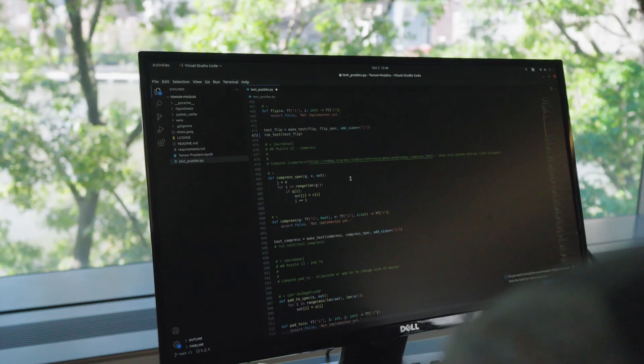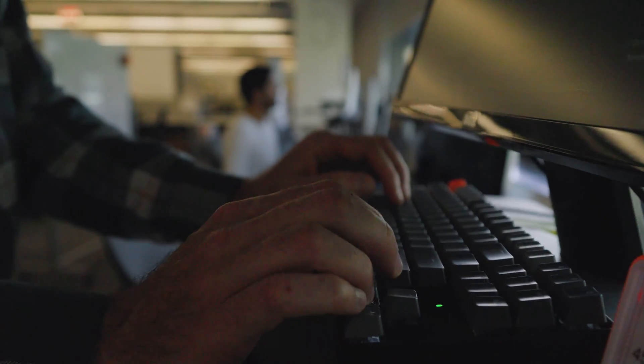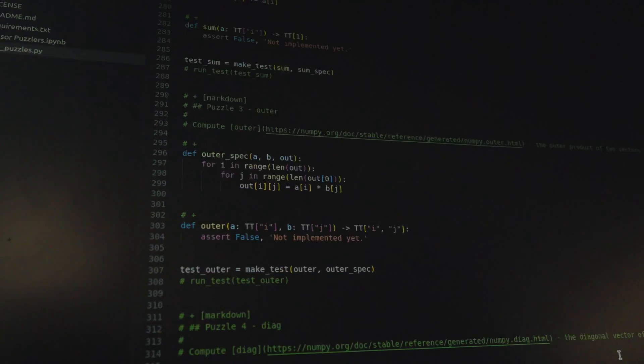Our students know how to program but want to learn how to build real machine learning systems or real-world security systems. These systems are integrated into real tech companies around the New York City area.